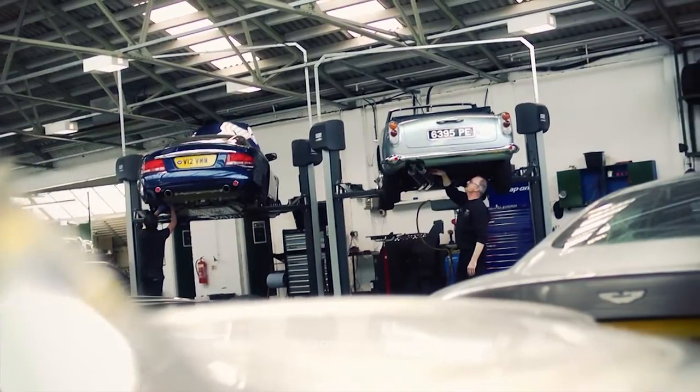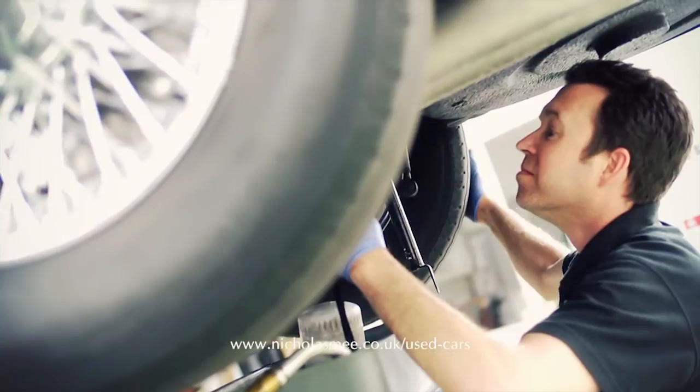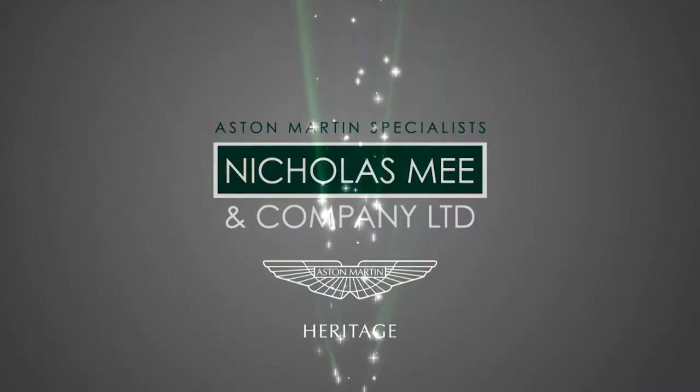A rare opportunity to acquire one of Aston Martin's most revered cars with a desirable manual transmission, this car is worthy of your attention and is available to view and test drive from our Brackenbury House showroom in West London. Thank you very much for joining us.